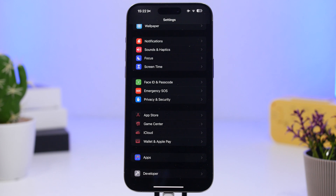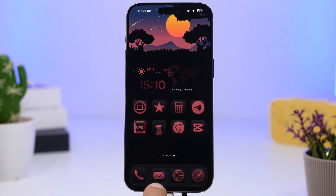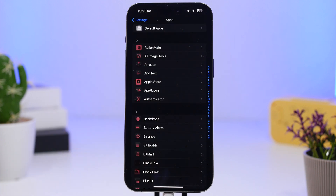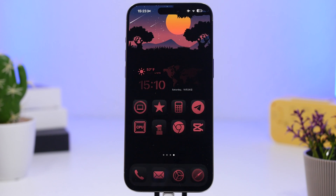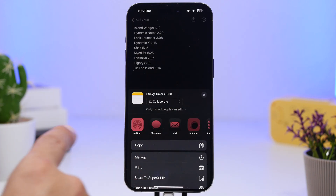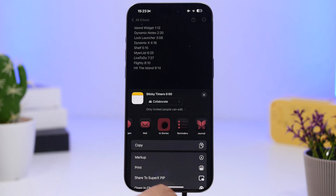With iOS 18.2, the Settings app will now show tinted icons when you're using tinted icons on the home screen — not all of them, but several. In the Apps section, all app icons now have a tinted look. This tinting also carries over to the share sheet.